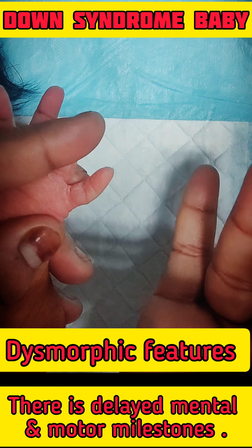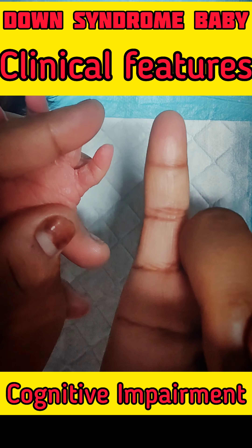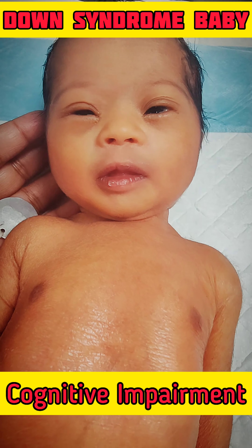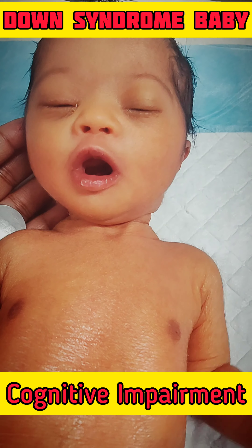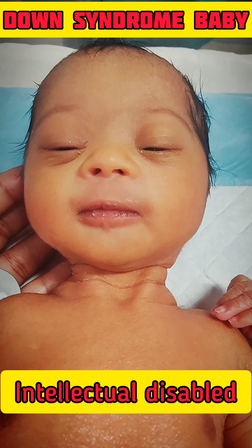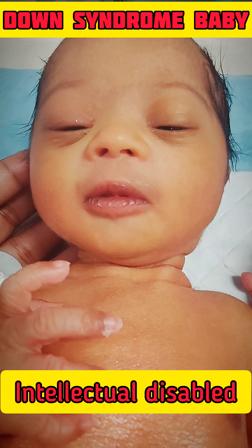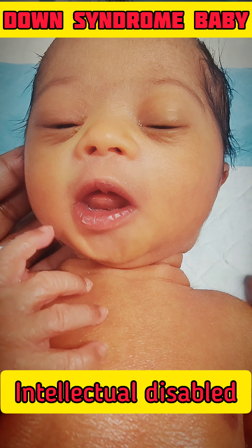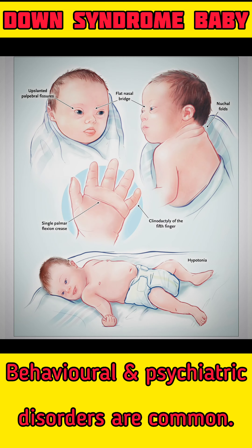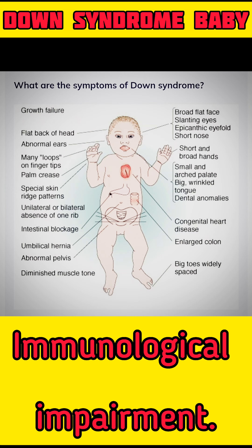Clinical features: Almost all individuals with Down syndrome have cognitive impairment. Most are mildly to moderately intellectually disabled, although some have severely impaired. Behavioral and psychiatric disorders are common. There is an increased risk of atlanto-axial dislocation.